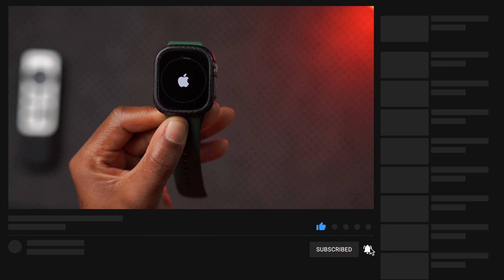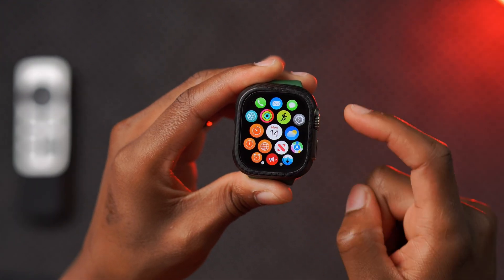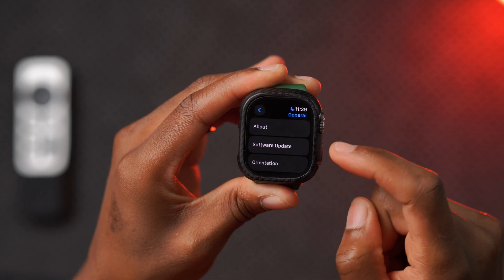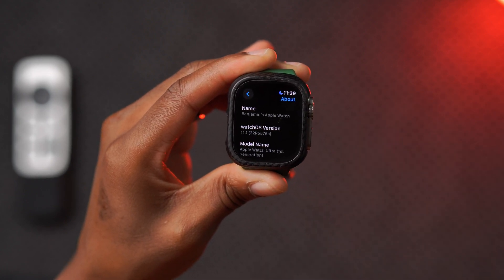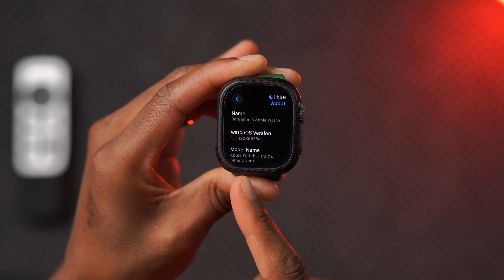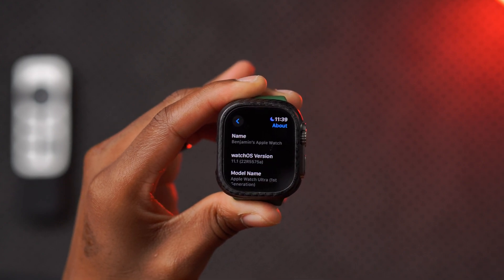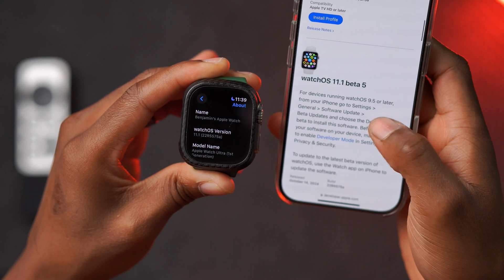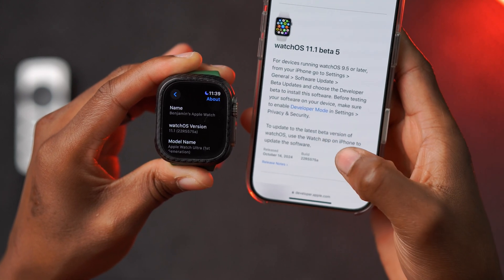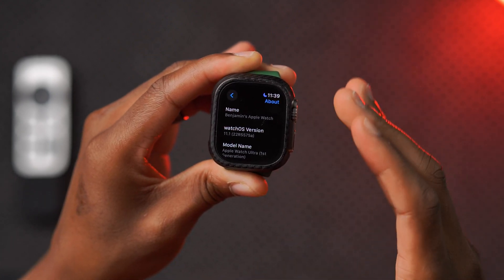My device is now up to date. Let's look at the new changes. Starting with the software changes by going into the 'About This Watch' section, you can see the new build number on watchOS 11.1 is 22R5575A. I can confirm on Apple's website this matches watchOS 11.1 Beta 5 — before there was a mismatch issue but now it's exact.